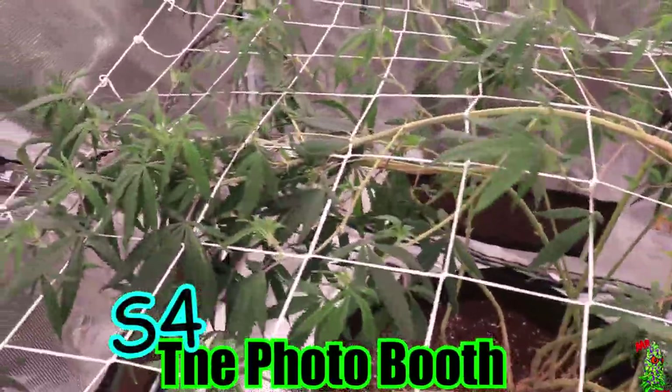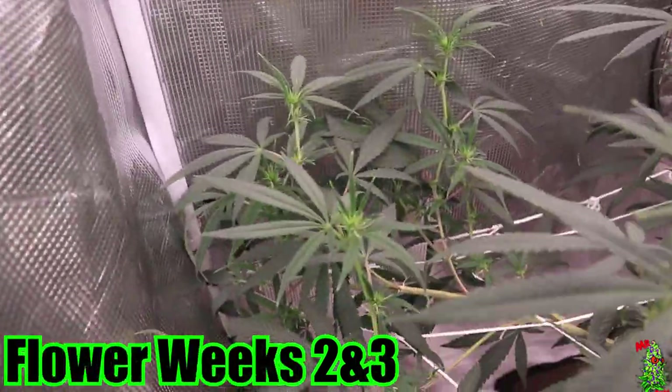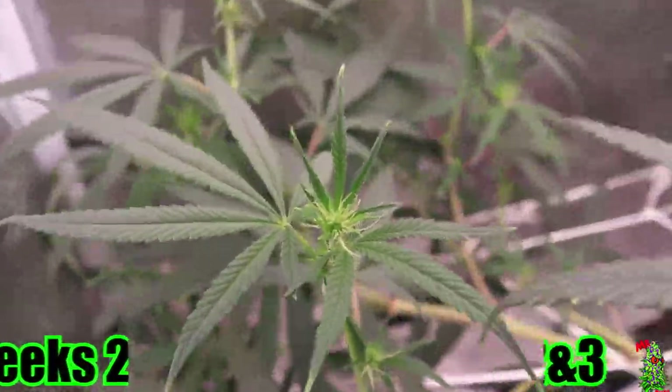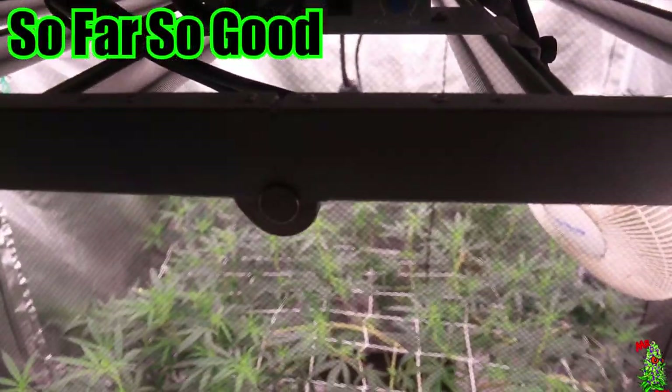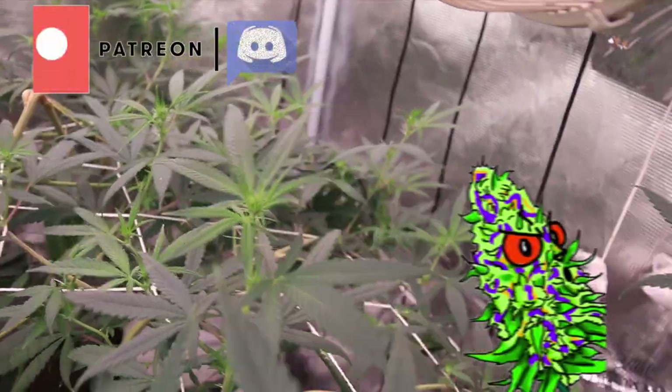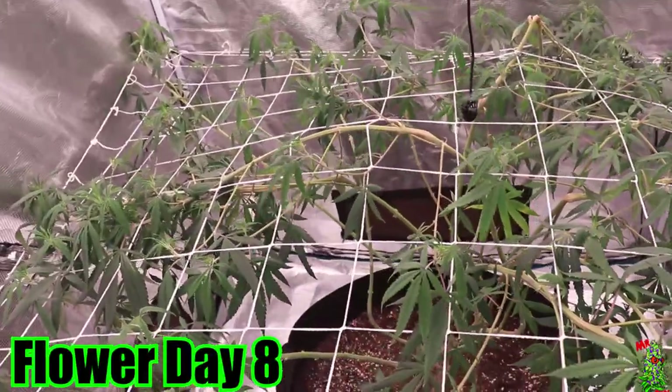Welcome back to the channel, it's your boy Mr. Good Buddies. We're back with the photo booth season — flower weeks two and three. So far so good, we're gonna take a look and watch it closely. I appreciate y'all for joining me once again. Make sure y'all holler at the gram and that Patreon.